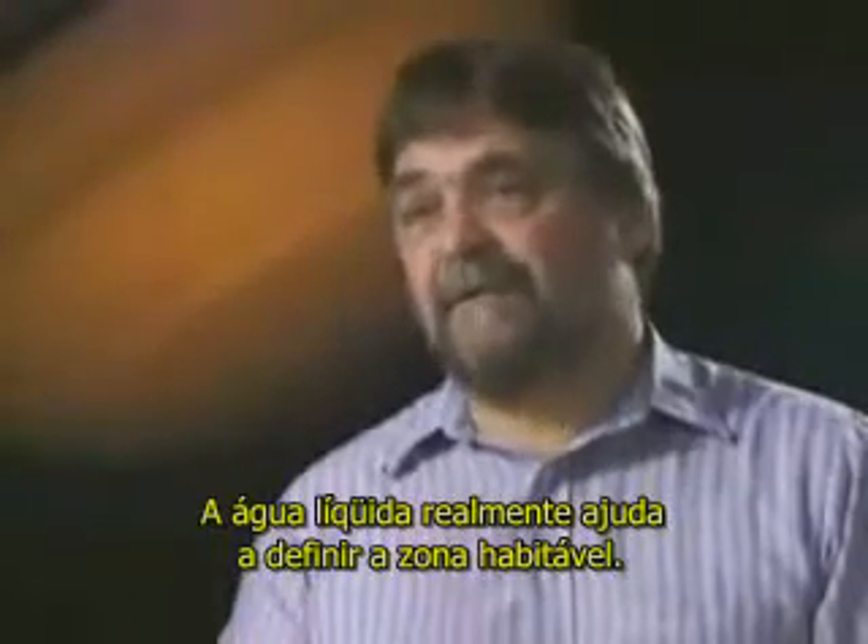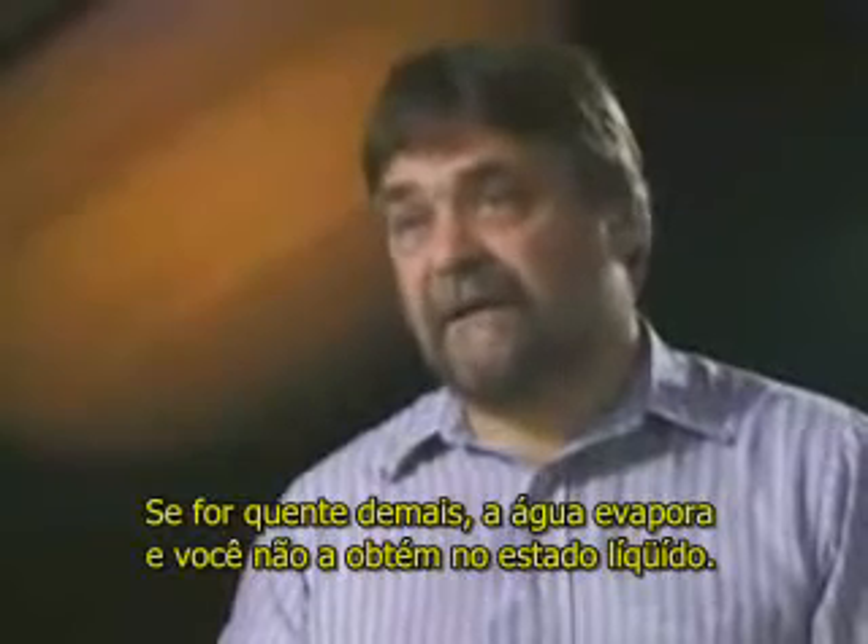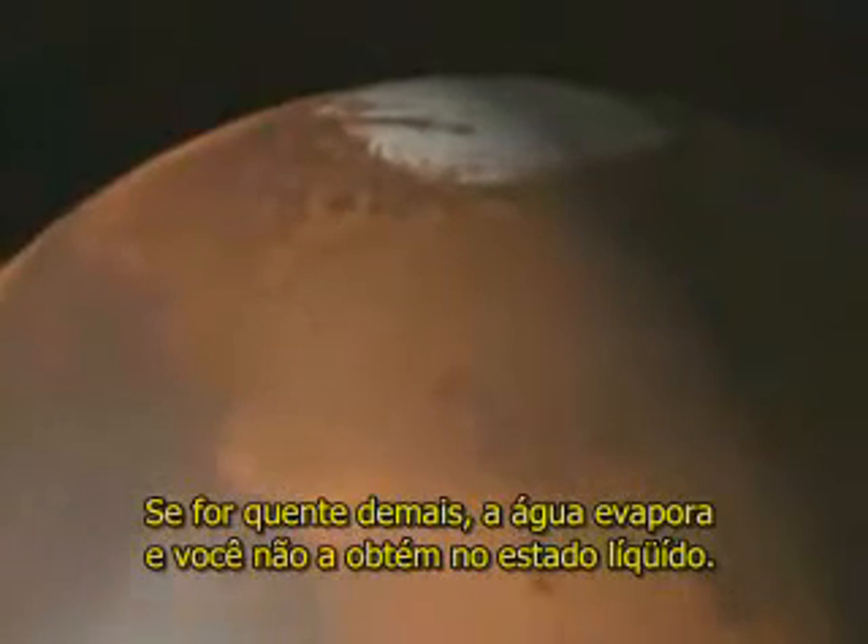Liquid water really helps define the habitable zone. If it's too hot, the water just boils away — you just can't get condensed water. If it's too cold, as in Mars today, it freezes out.